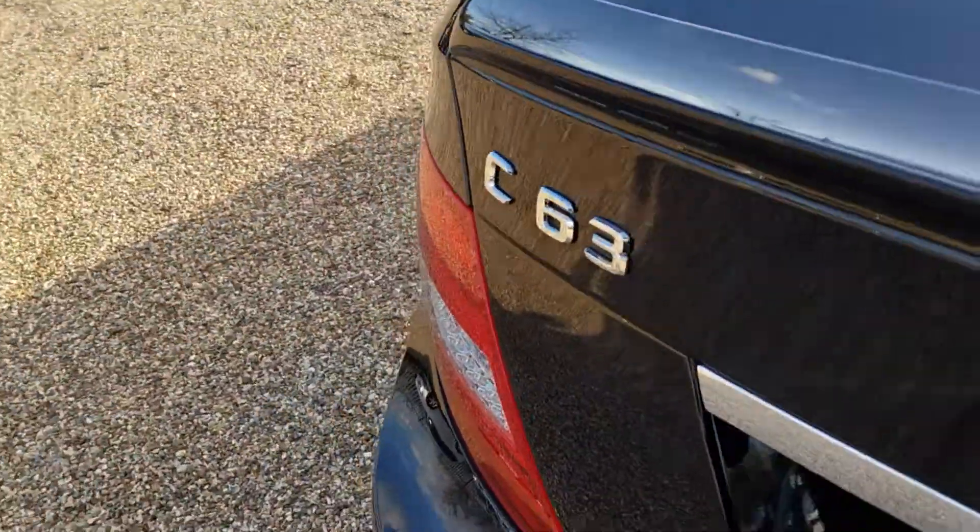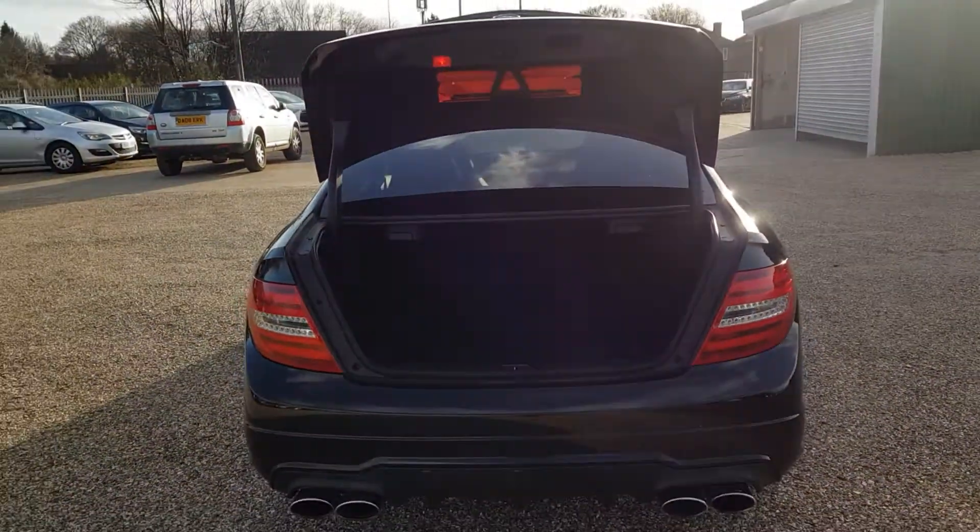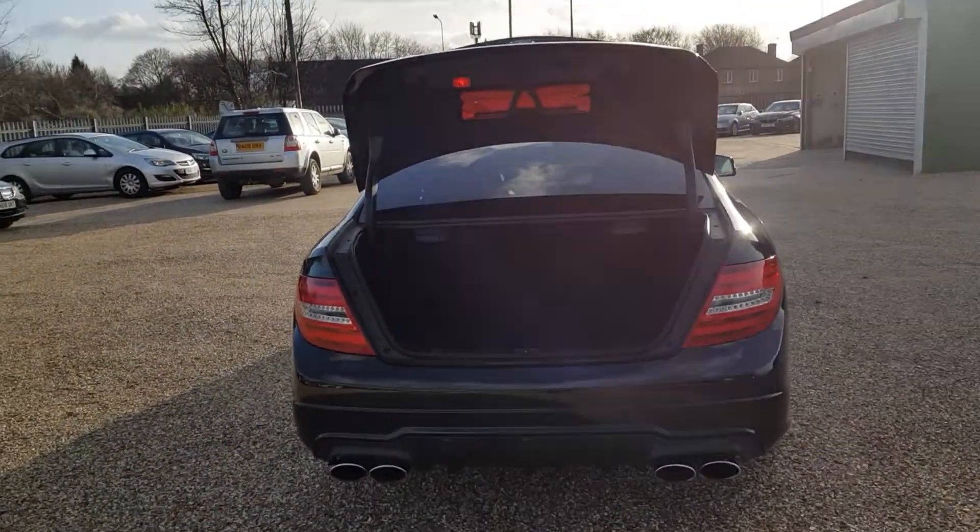It's got the LED rear lights as well. In the boot — there's the boot there.